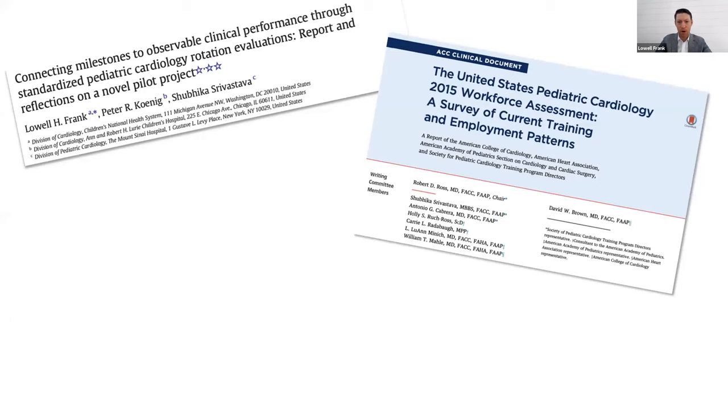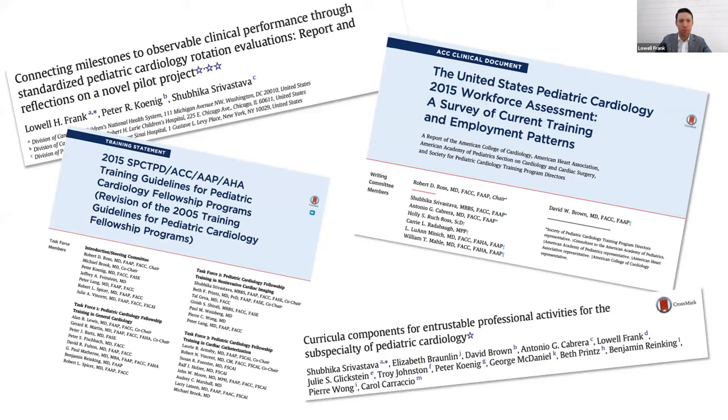There have been a number of initiatives the society has worked on — standardized evaluation, looking at the American workforce, training guidelines for fellowship programs, and partnering with other organizations including the ACGME and the American Board of Pediatrics to come up with entrustable professional activities. One thing that has become clear during our current crisis is that we've had a very narrow focus on US education, and we would definitely like to go forward partnering with international pediatric cardiology educators to collaborate, learn from each other, and further pediatric cardiology care across the globe.